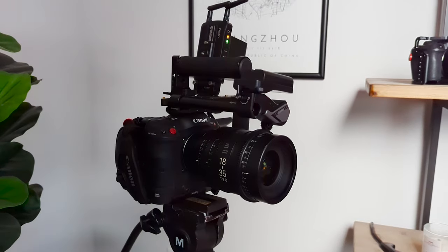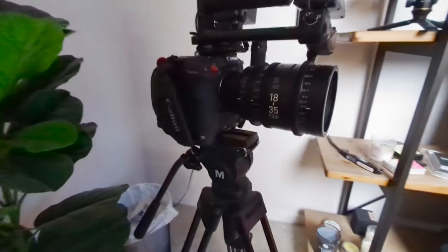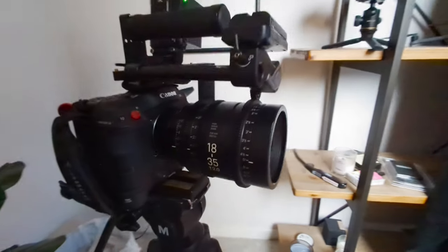My A-cam for the wide shot is my Canon C70 with the Sigma 18-35 cinema lens. I'm shooting at 23mm, T2.8, C-Log 2, and 800 ISO.